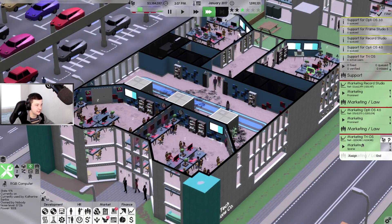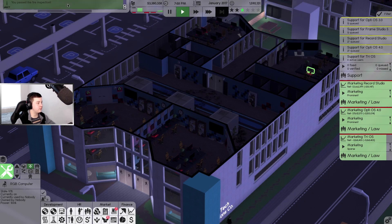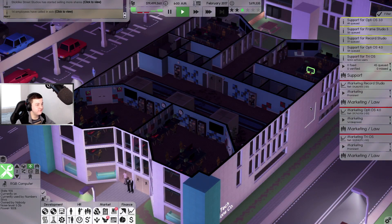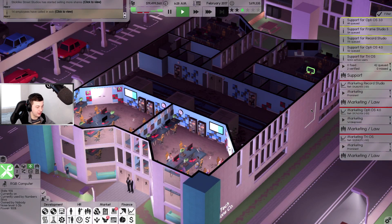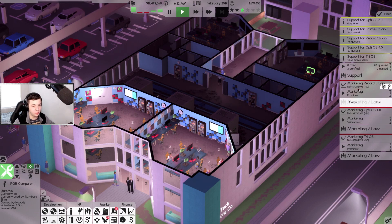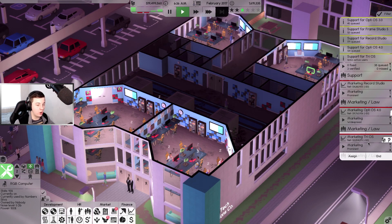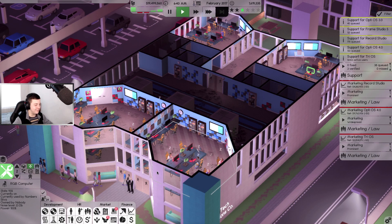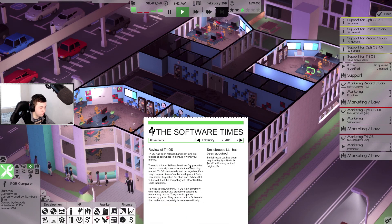We passed the fire inspection, let's go! It is February 2017. Record Studio is making us 4.2 million, we're making nine million dollars off OptiOS 4.0, and TryOS is making us 2.2 million dollars which is good to see. Let's have a look at how TryOS is going.